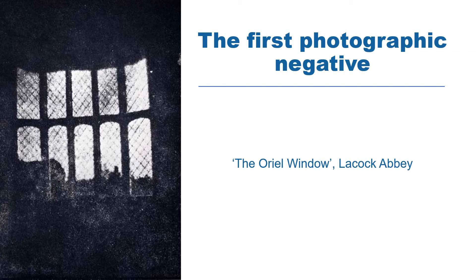With these camera obscura and with the light sensitive paper, Fox Talbot produced the first ever photographic negative in the world. It shows a lattice window in Laycock Abbey called the Oriel window.